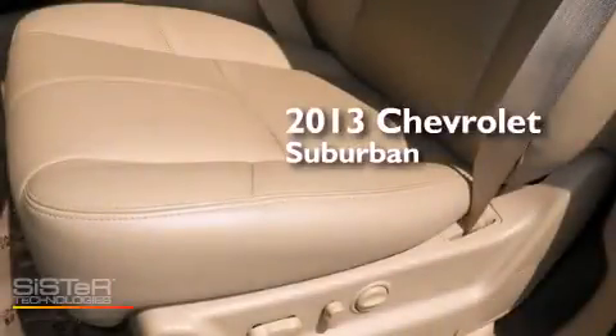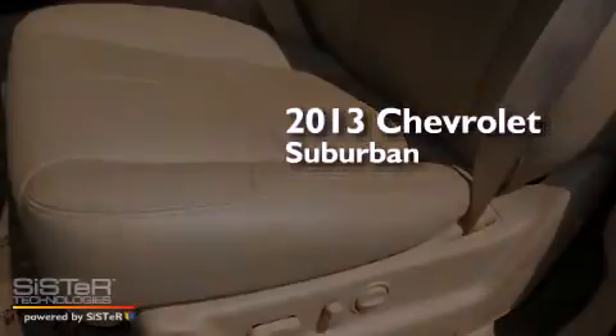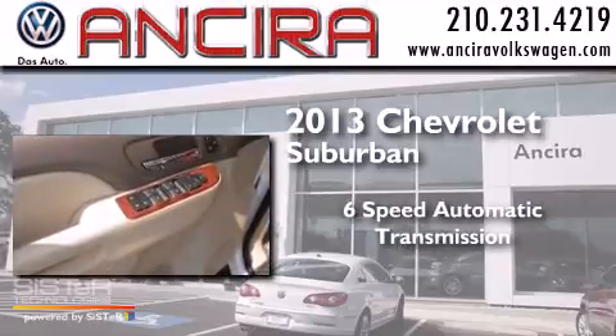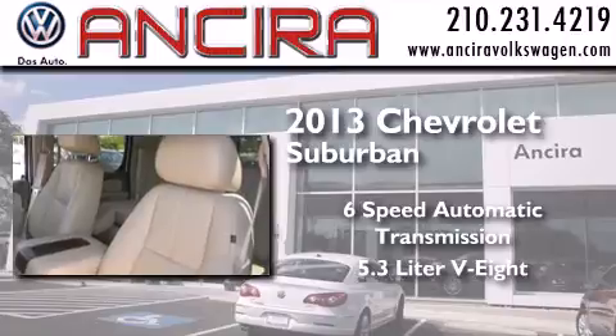This is a 2013 Chevrolet Suburban. This SUV has a 6-speed automatic transmission and a 5.3-liter V8.